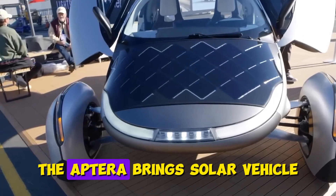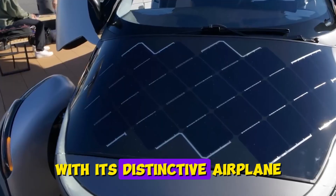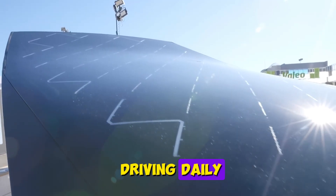Number 3: Aptera. The Aptera brings solar vehicle technology to the commercial market with its distinctive airplane-meets-teardrop design. This three-wheeler promises up to 40 miles of solar-powered driving daily without plugging in — enough for many commuters to never need charging.